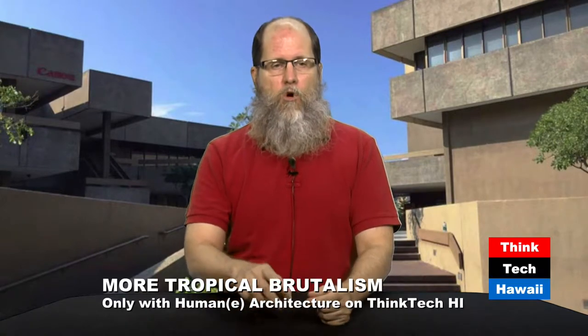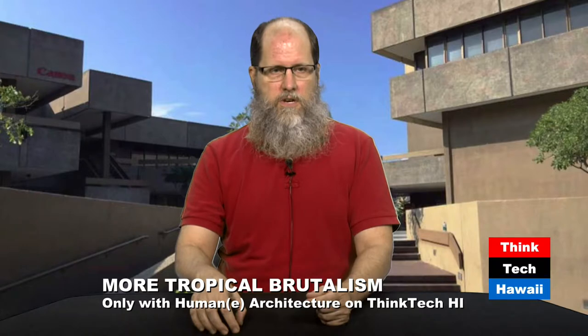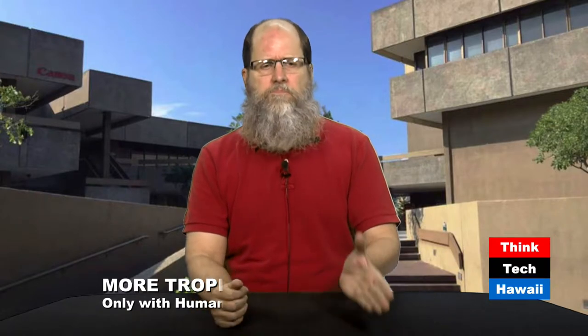Today we are talking about more tropical brutalist architecture. First of all, what is brutalism? Brutalism is a style of architecture that began in the 1940s in France and it eventually became very popular all throughout the world, including here in Hawaii. And that was in the 1960s and the 1970s. So today I want to show you some of my favorite brutalist architecture examples here in Honolulu.